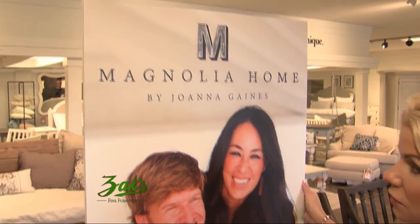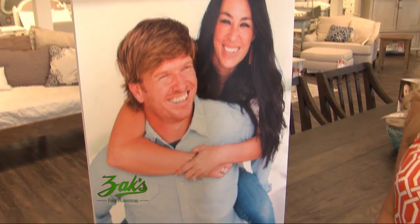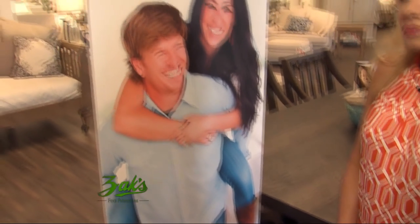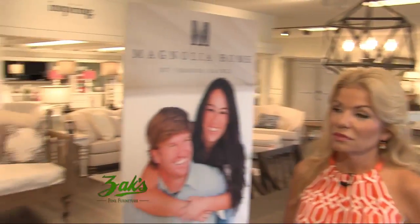Well, this is our new introduction that we've had for about a month. Magnolia Home has been a big hit on HGTV with the show Fixer Upper. Chip and Joanna have designed the line of furniture and offered it to the public through select retailers, and we're fortunate enough to be one. I saw them featured on one of the morning shows recently — what a thing they've got going. They've got a huge following.